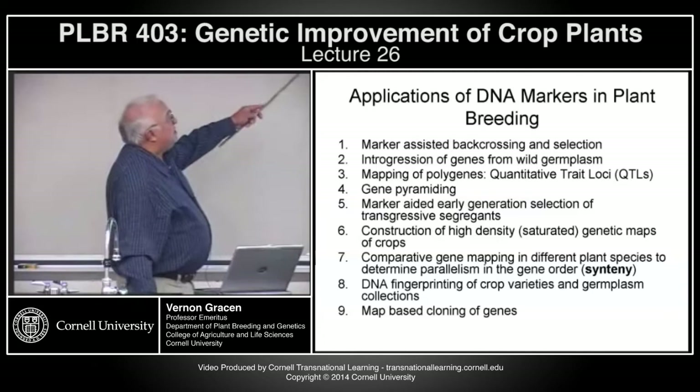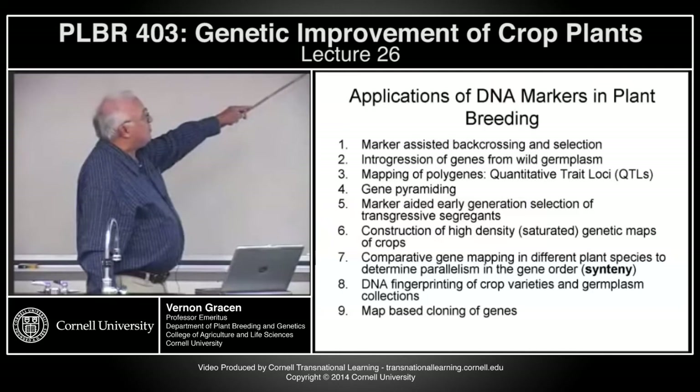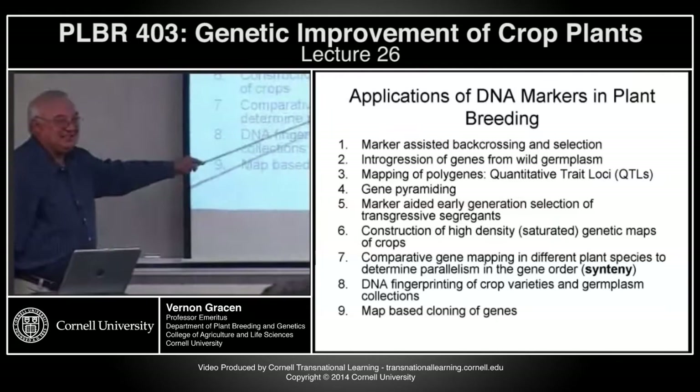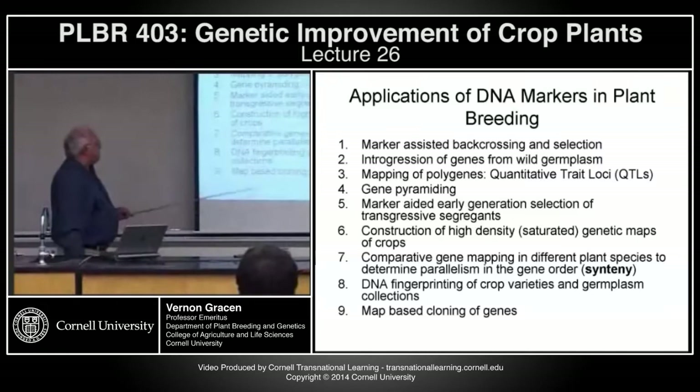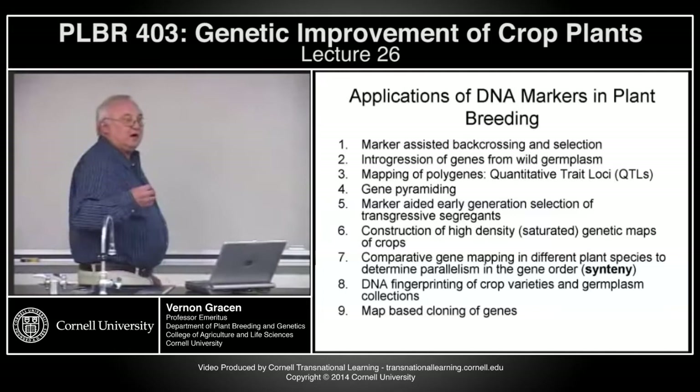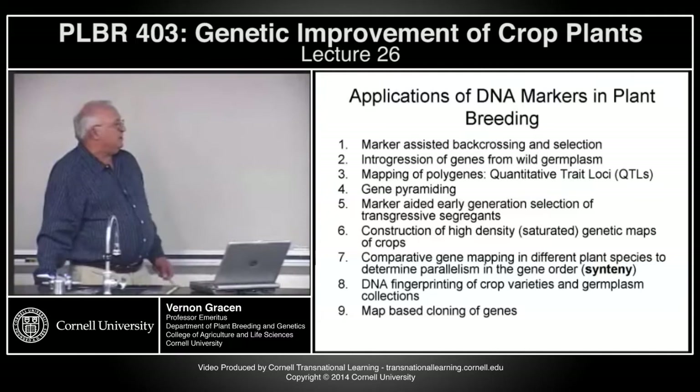Markers and genomics can be used in many ways: marker-assisted back-crossing, introgressing genes from wild germplasm, quantitative trait loci, gene pyramiding, study of transgressive segregants, construction of high-density saturated maps of our major crops, comparative mapping of different plant species, DNA fingerprinting of crop varieties and collections — used extensively in combination with intellectual property protection of plant species — and then map-based cloning of genes.